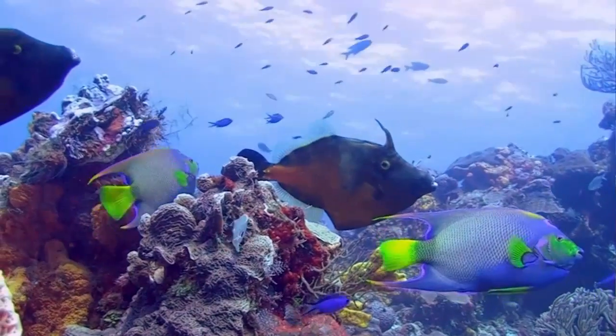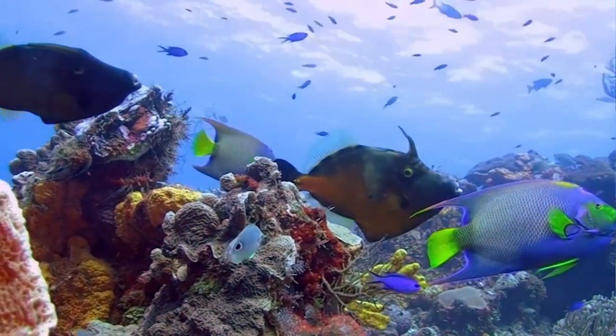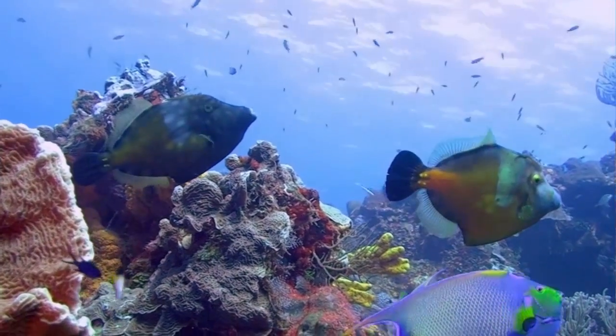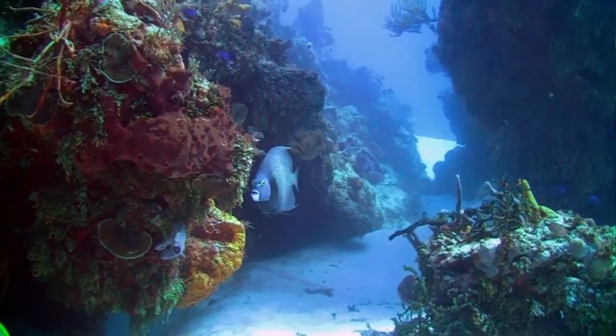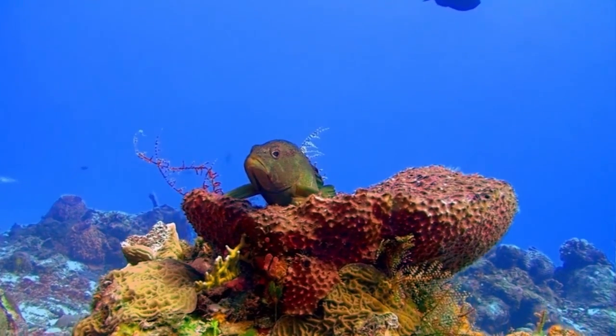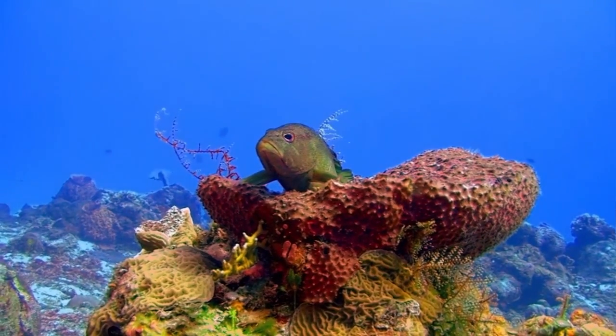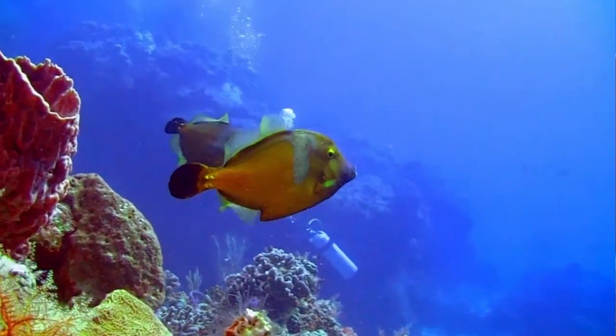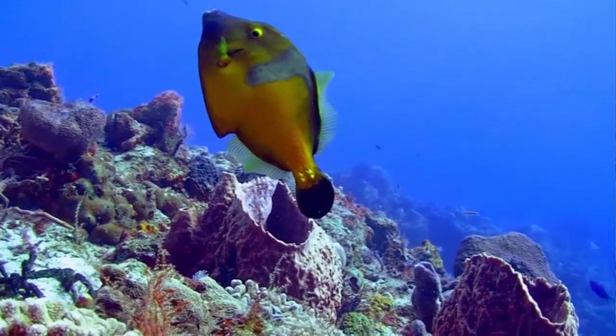Coral reef animals use many different forms of protection. Some hide in the sand, others hide among the coral, while others swim in schools along the reef face. Some eject poison while others inflate themselves to a much larger size. Much of the same methods used for predation are also used for protection. Certain fish use their body color as camouflage to blend in with the surrounding environment, making it difficult for predators to see them.